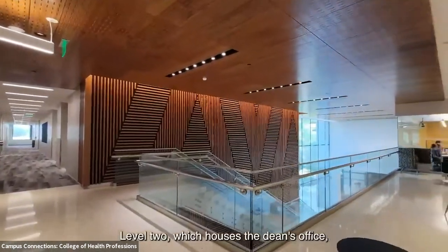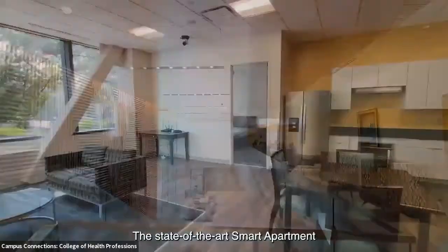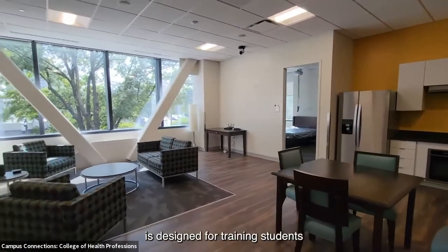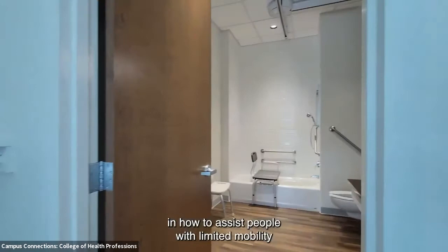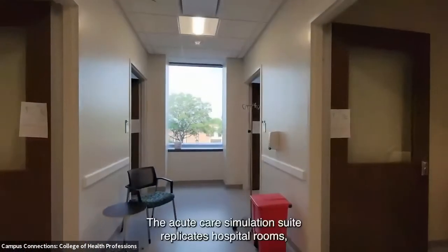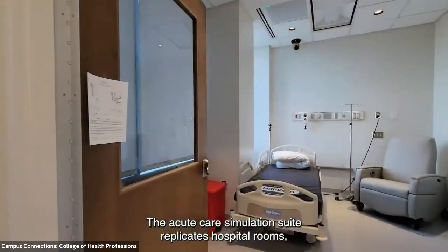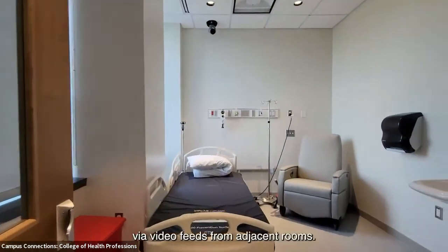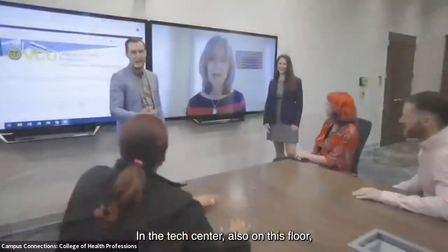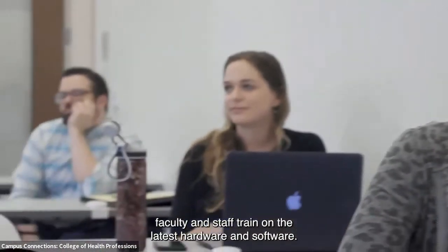Level two, which houses the dean's office, is all about hands-on training. The state-of-the-art smart apartment is designed for training students in how to assist people with limited mobility with activities of daily living. The acute care simulation suite replicates hospital rooms, and instructors observe students via medical video feeds from adjacent rooms. In the tech center, faculty and staff train on the latest hardware and software.